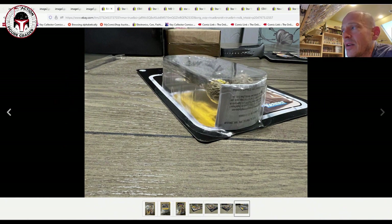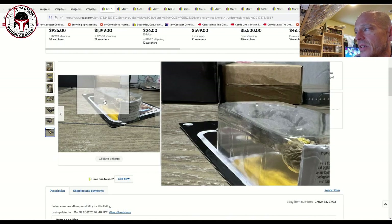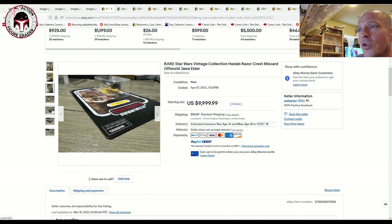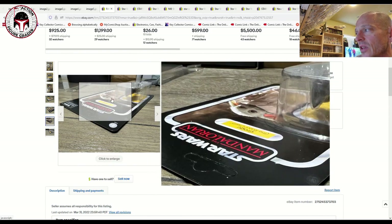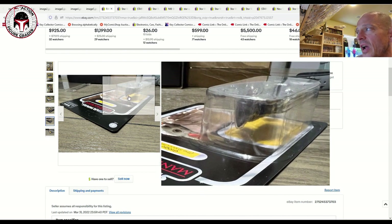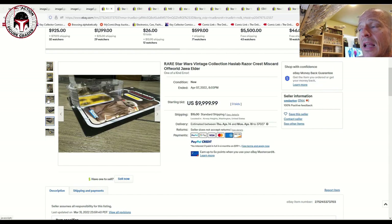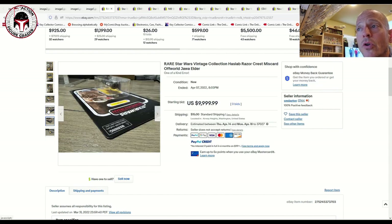If somebody has the deep pockets to pay your asking price — it's your item, you can price it however you want. We've documented a number of miscards on the channel that go for big money. We saw one with a Boba Fett miscard that sold for around $8,000. This one was listed for $10,000, but no one bid on it. If the seller watches the channel, I'd love to know if you end up selling it and at what price — just for data purposes.